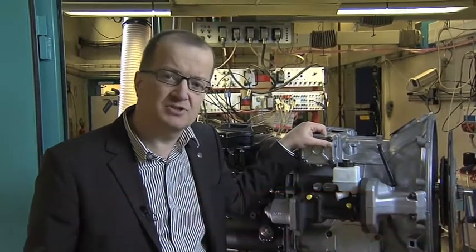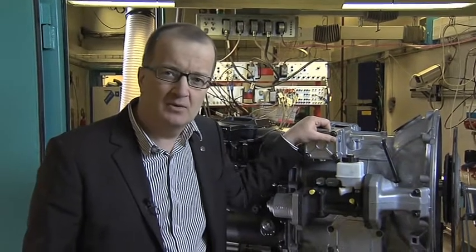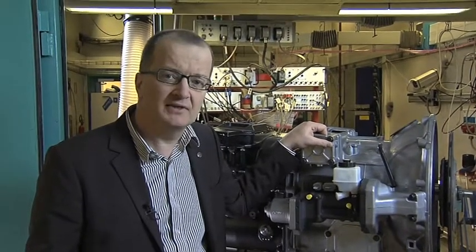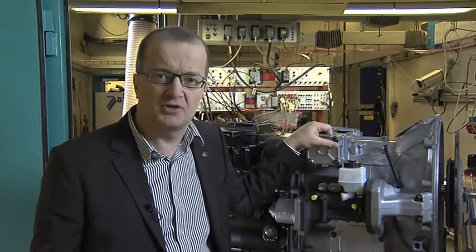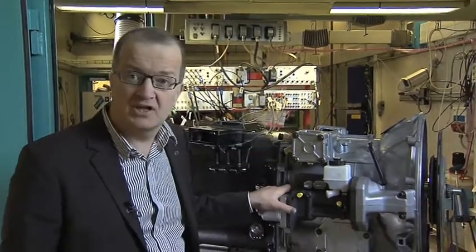The smooth power delivery of a V8 engine makes it possible for us to use standard components in the rest of the powertrain. We offer our most powerful engine together with Scania OptiCruise, either with or without clutch pedal.